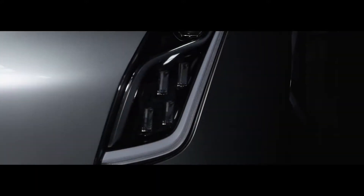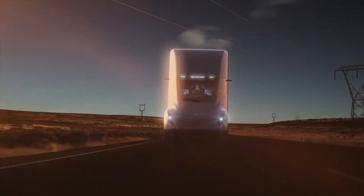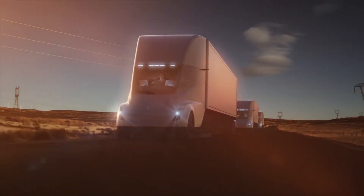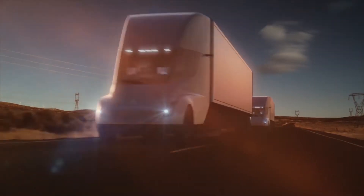The Semi can maintain 105 kilometers per hour fully laden up a 5% grade. When fully laden and travelling at 65 miles per hour, the Tesla Semi can cover an astonishing 805 kilometers on a single charge, meaning it can complete most round trips on a single charge.